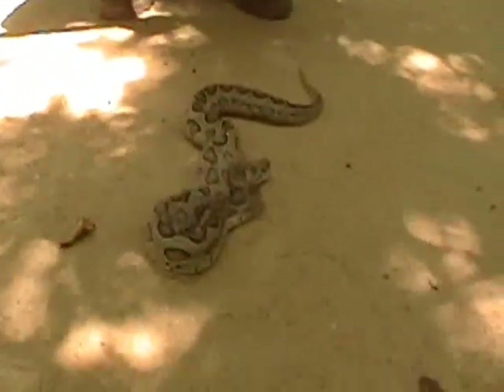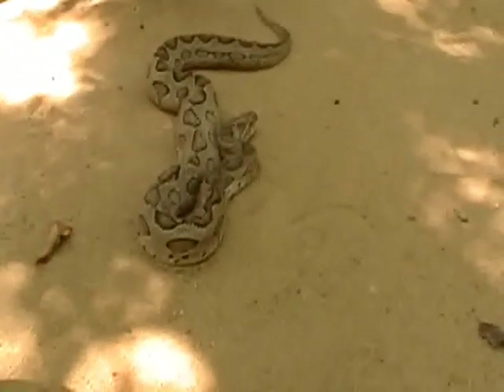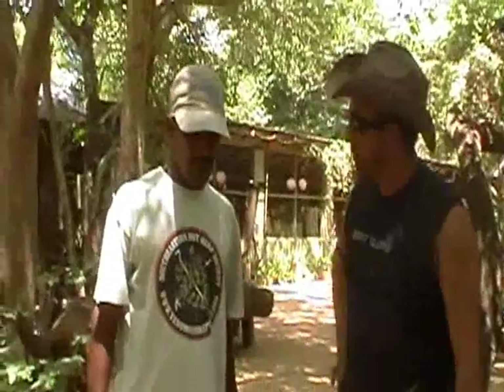This snake is a live bearer and it's a prolific breeder — it normally produces clutches of at least 20 or more. Sanath has had this snake basically under his care for about two weeks.